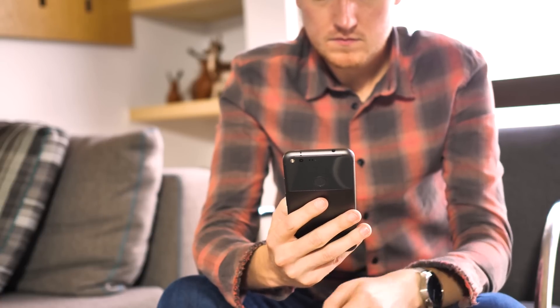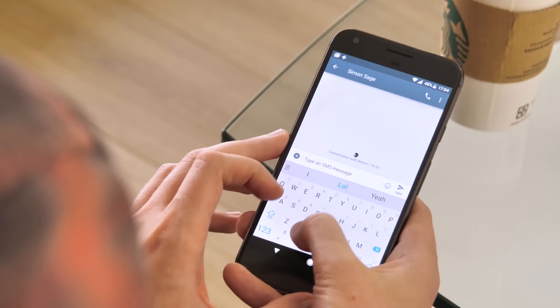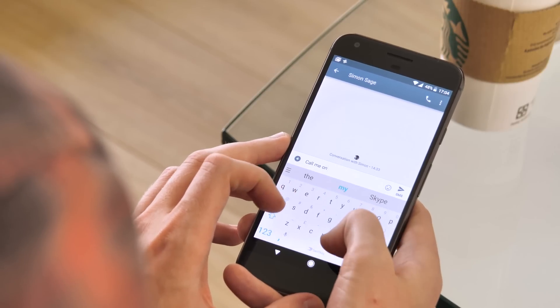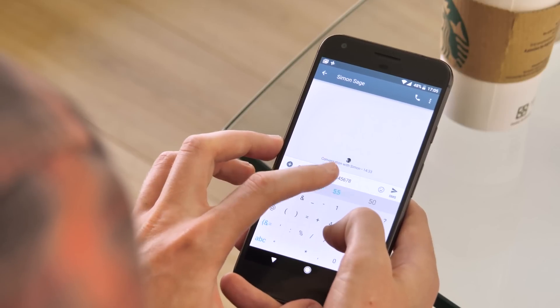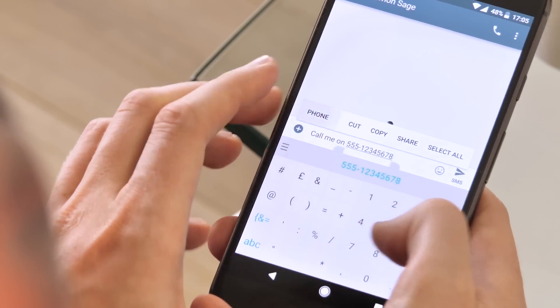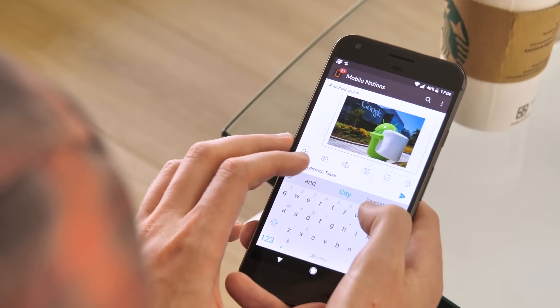On a related note, Android is also getting smarter about how it handles specific kinds of info and text fields. In the new version, Google's machine learning figures out what kind of data you've selected and offers relevant contextual options — for example, a shortcut to the Dialer app for phone numbers, or Google Maps for addresses or place names.